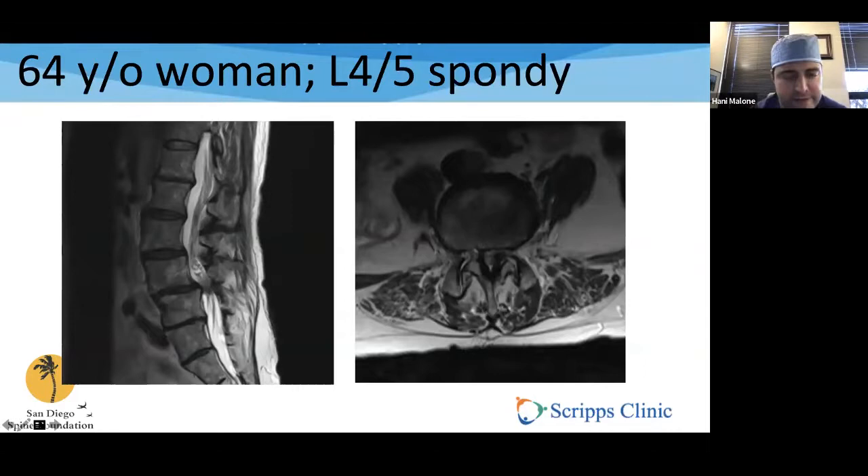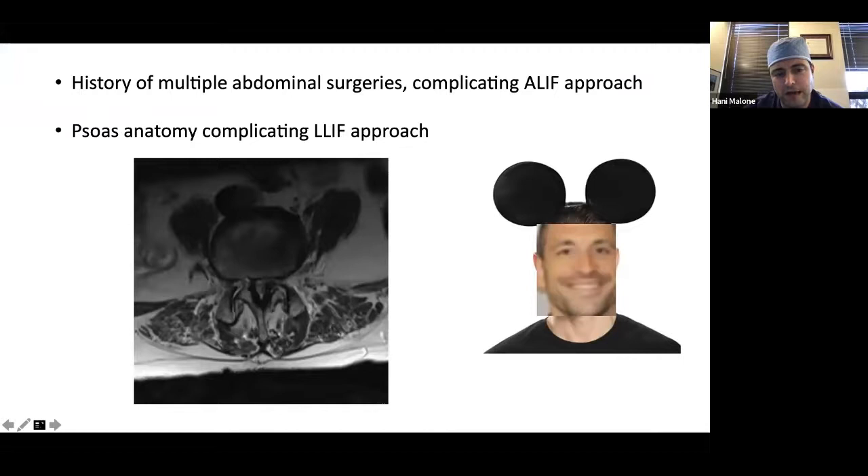Case example: a 64-year-old woman with a terrible L4-5 spondy. In my hands, this is somebody who needs direct decompression. Looking at her MRI, the lumbosacral plexus is getting dragged across the lateral interspace — the floating sign — making a lateral approach unsafe in my hands. She also had multiple abdominal surgeries and radiation, so an anterior approach wasn't feasible either. Her bone quality was also poor. So: can't do an ALIF because of surgical history, can't do lateral because of psoas anatomy, and TLIF is concerning because of poor bone quality.